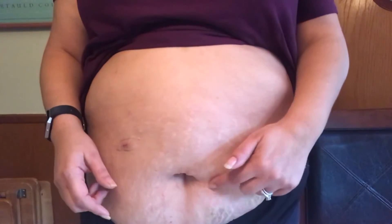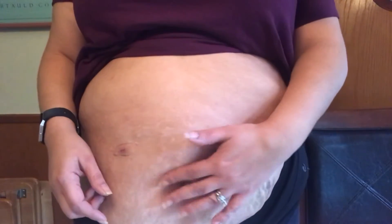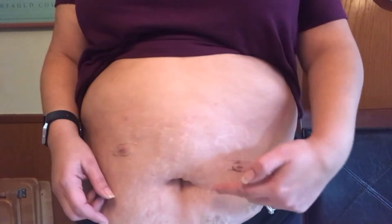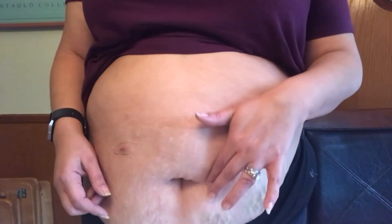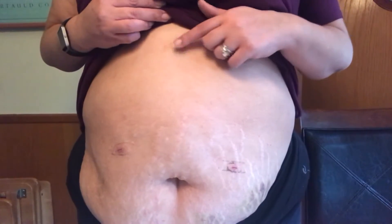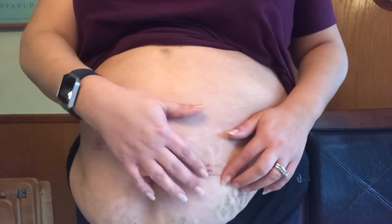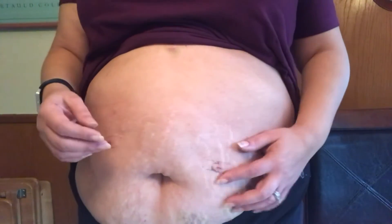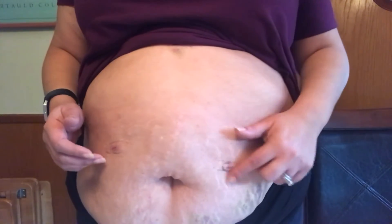The belly button incision is the one that hurts the most. It hurt the most right after surgery and even today, a week later, it still stings a little bit — but it hurts on the inside, not the outside. It's not stopping me from moving or doing anything. There's also some tape residue that I don't want to scrub off because it's right on the incision, so it'll eventually come off as I continue to bathe.